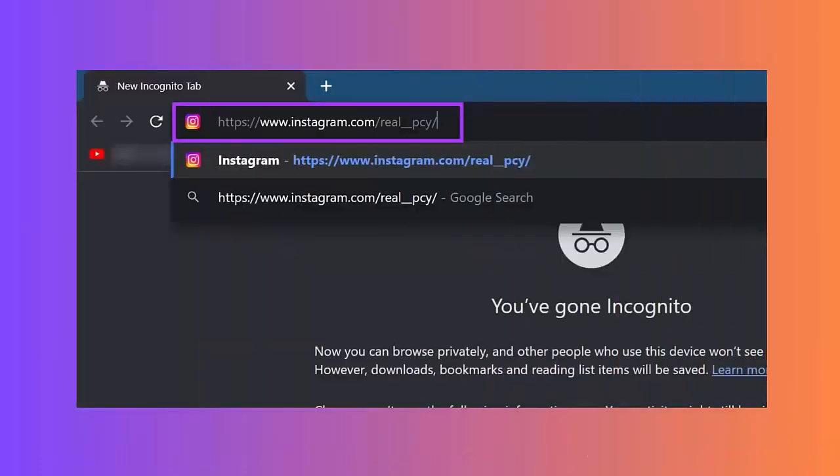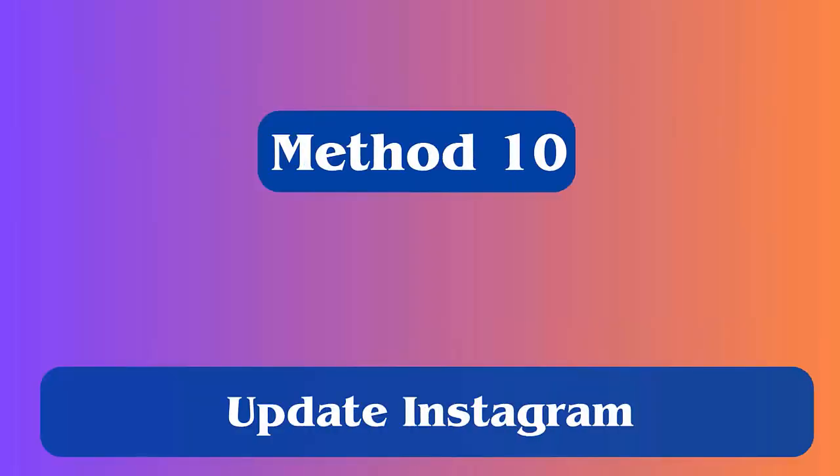Method 9: Search the link in incognito mode. Another good way to find whether the issue is real is by using incognito mode. Just open any browser and paste the link you want to open. If the link does not open, then it has some problem.